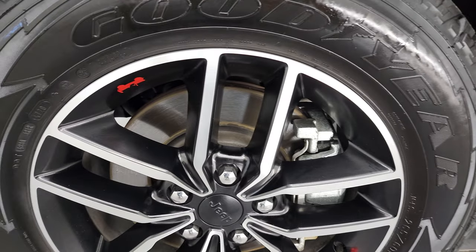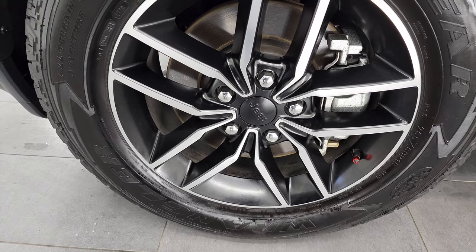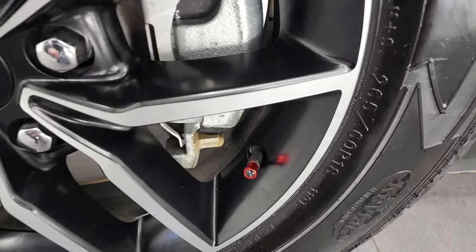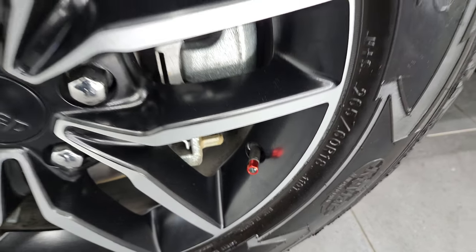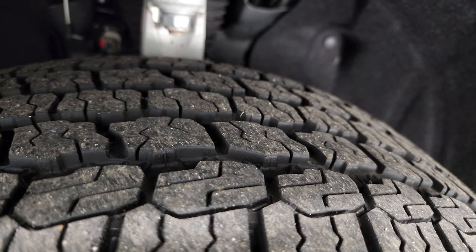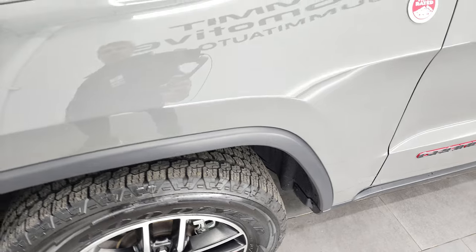This one comes with 18-inch painted and polished aluminum rims, and it has Goodyear Wrangler All-Terrain Adventure tires — 265-60 R18s. The previous owner was pretty particular; they even had the Jeep valve stem covers on there. These tires look like they have about 80% to 90% of the tread left — very new tires on this Grand Cherokee.